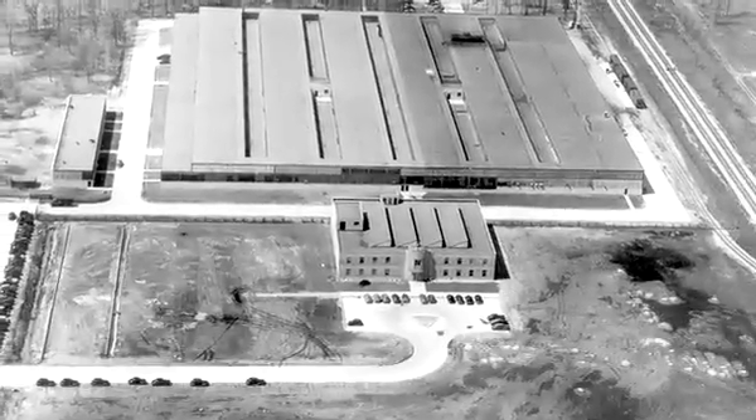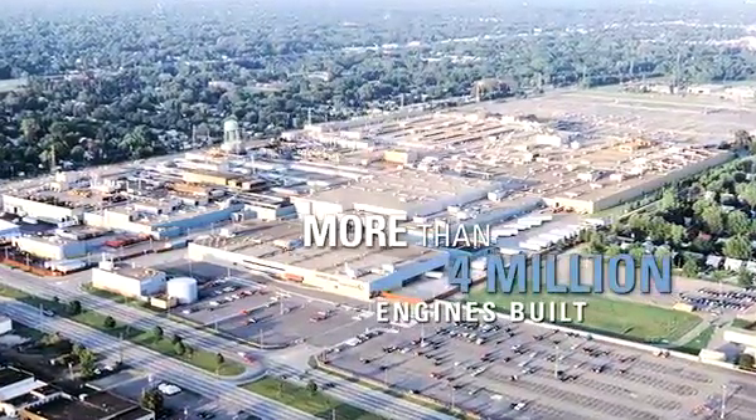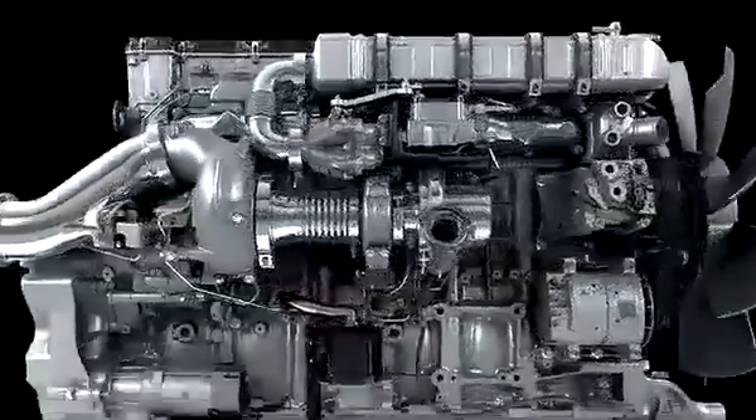Detroit Diesel Corporation has been in operation since 1938 and since then has produced more than 4 million diesel engines. Recently, our engineers developed the first new diesel engine in the industry in years.